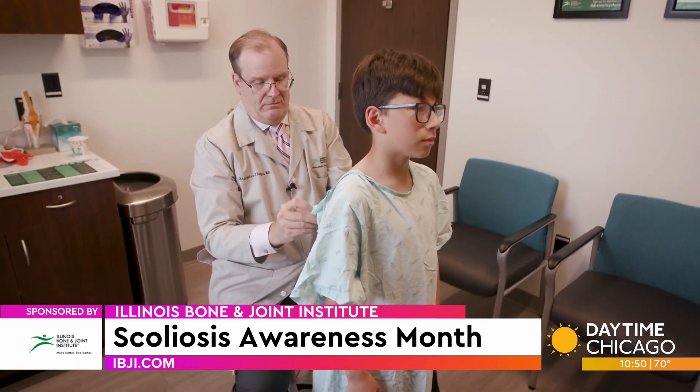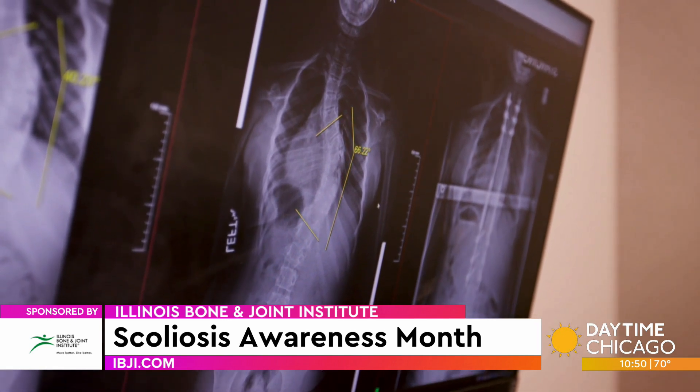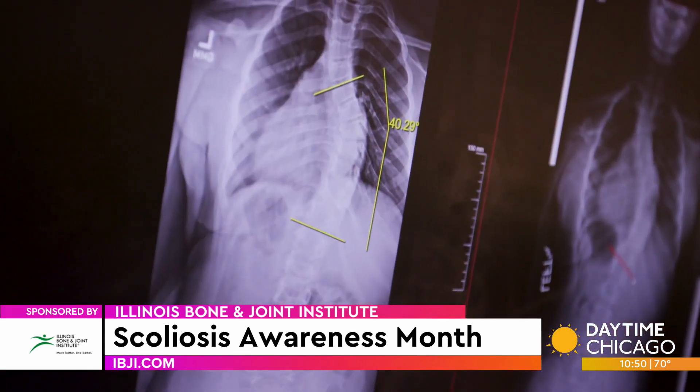What causes it? There are quite a number of causes of scoliosis. Broadly, we categorize them as congenital — meaning you're born with it. Some people can be born with half of a vertebra, or vertebrae that are connected, and those can cause scoliosis at a young age. There are other causes, such as many syndromes associated with scoliosis. Most commonly, what we're seeing is what we call idiopathic scoliosis, which is the most common form. Idiopathic is a Greek word that basically means we don't know where it comes from.